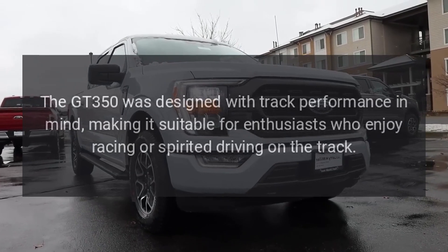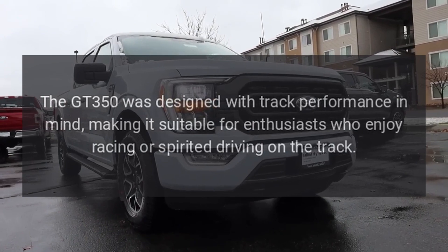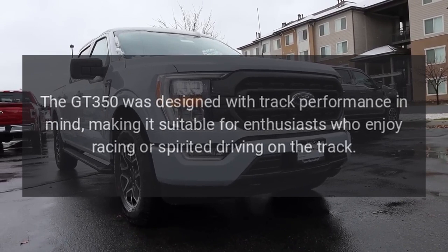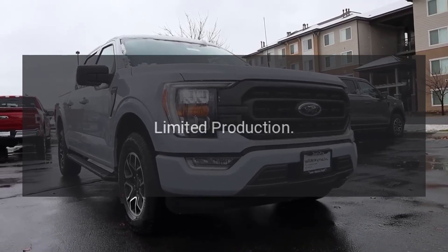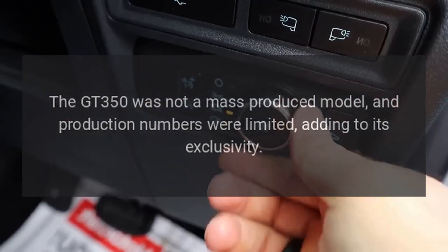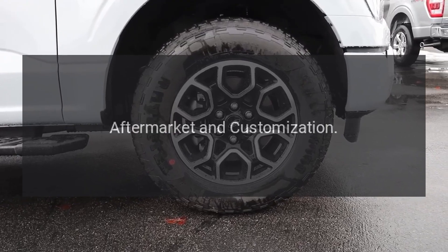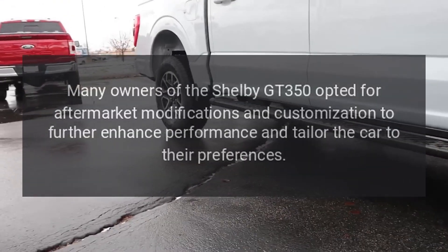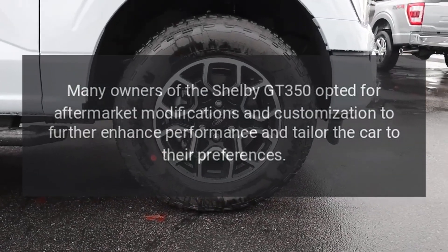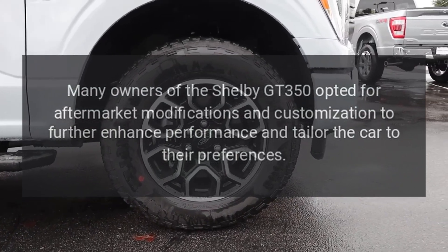The GT350 was designed with track performance in mind, making it suitable for enthusiasts who enjoy racing or spirited driving on the track. The GT350 was not a mass-produced model, and production numbers were limited, adding to its exclusivity. Many owners opted for aftermarket modifications and customization to further enhance performance and tailor the car to their preferences.